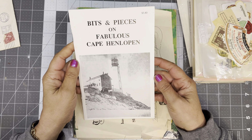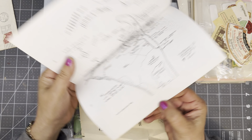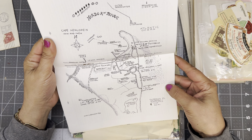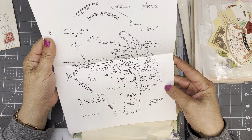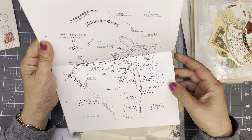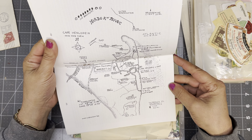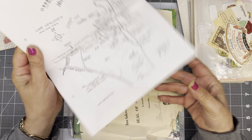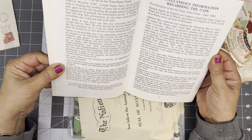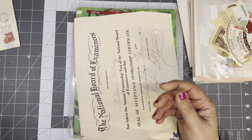Bits and pieces on Fabulous Cape Henlopen — where is that? Well, to Fenwick Island, Delaware, Maryland line. Interesting. Well, I can look at that later.